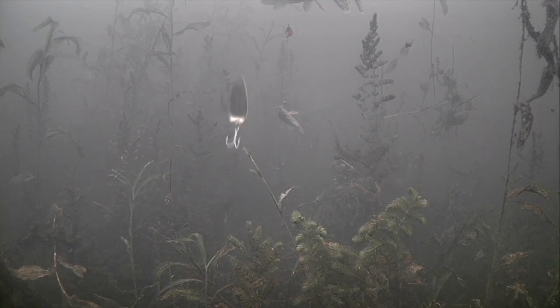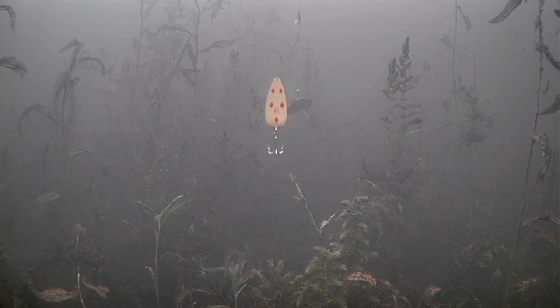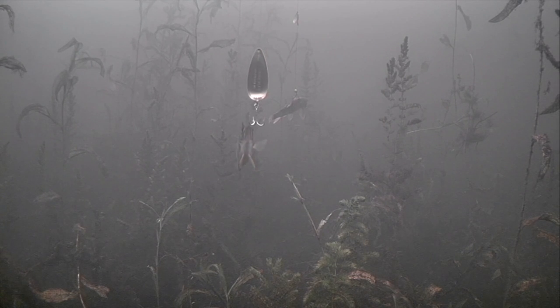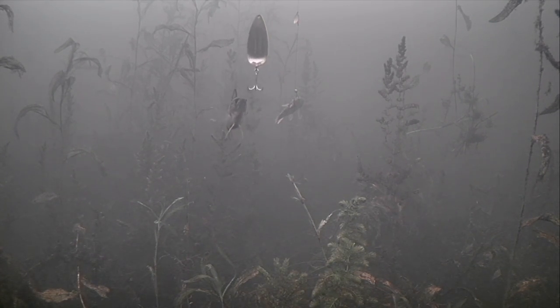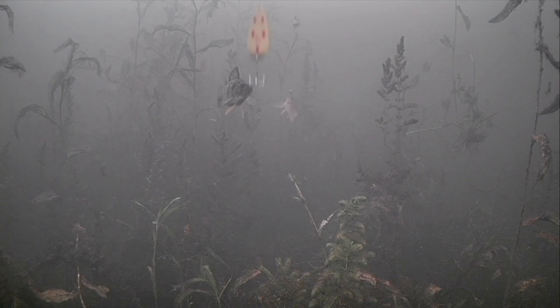Here he comes again — he was just cruising through. Wait, what's that down there? It's a perch! You gotta be kidding me — this bait is the size of that perch, what are you doing? Come on — you gotta bite the hook!